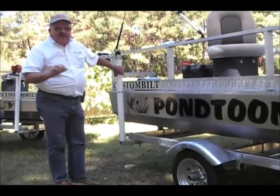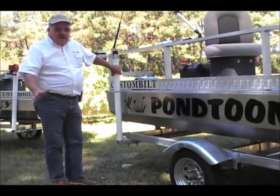Very unique trailers — they're starting ranges with prices around $800.